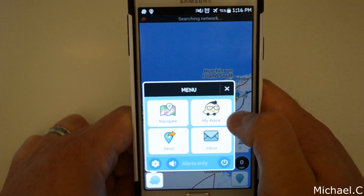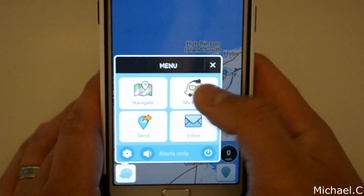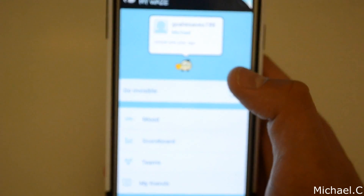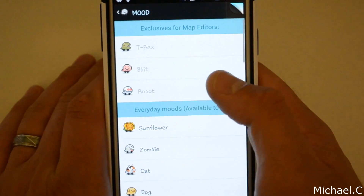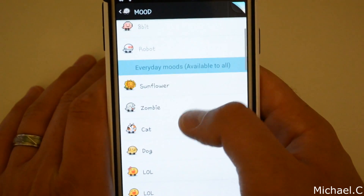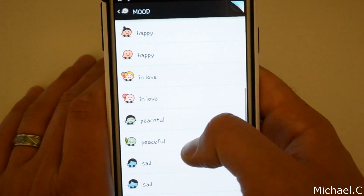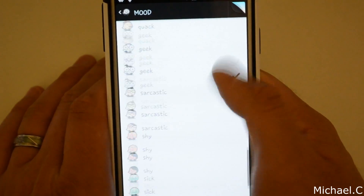So I just went over settings. Now I'll show you guys 'My Waze,' which is basically the customizable section. You can change your mood in Waze — things like sunflower, zombie, and all these different ones. It's pretty cool — kind of gives it a fun feature.